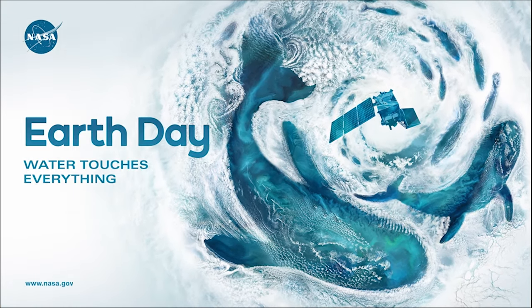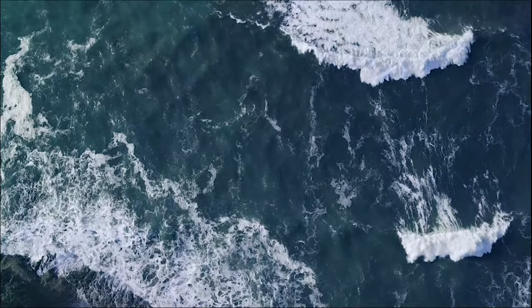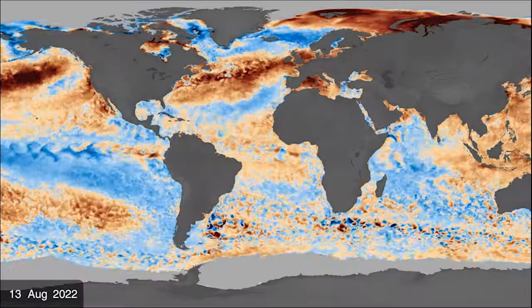Whales are majestic creatures. They're the largest animals in the largest ecosystem on Earth, our oceans. The oceans play a huge role in regulating Earth's climate, something that NASA studies every day.